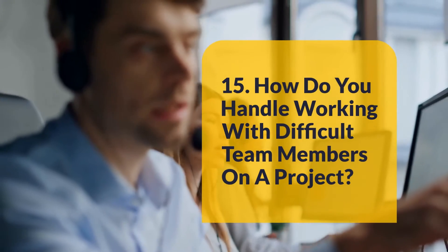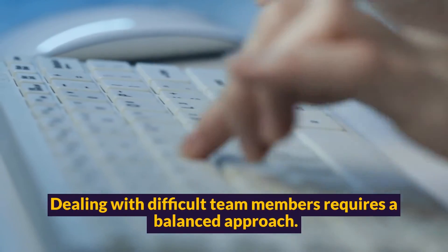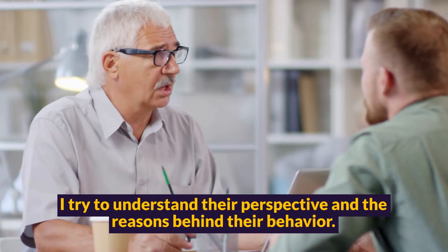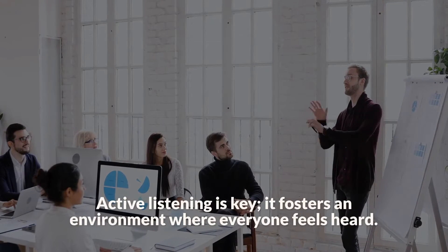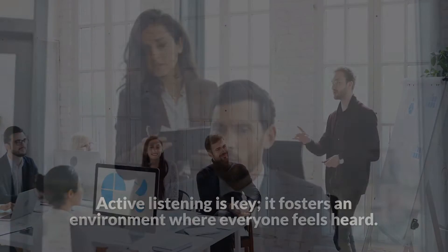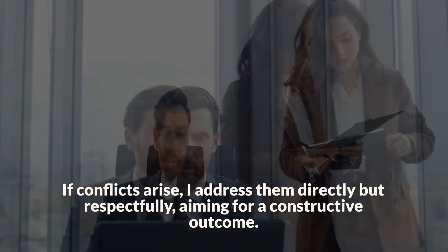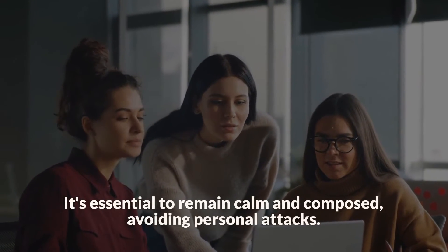Question 15: How do you handle working with difficult team members on a project? Dealing with difficult team members requires a balanced approach. First, I focus on open communication — I try to understand their perspective and the reasons behind their behavior. Active listening is key; it fosters an environment where everyone feels heard. If conflicts arise, I address them directly but respectfully, aiming for a constructive outcome. It's essential to remain calm and composed, avoiding personal attacks.